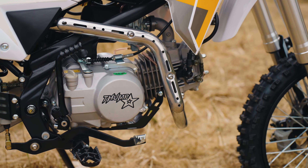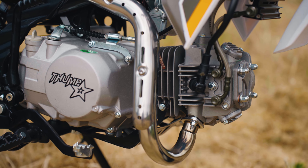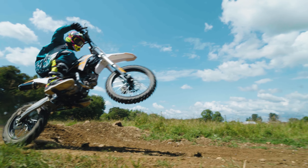This pitbike packs a punch with its YX140 engine, delivering raw power and exhilarating speed. With the 26mm carb, it's optimised for maximum performance and fuel efficiency.